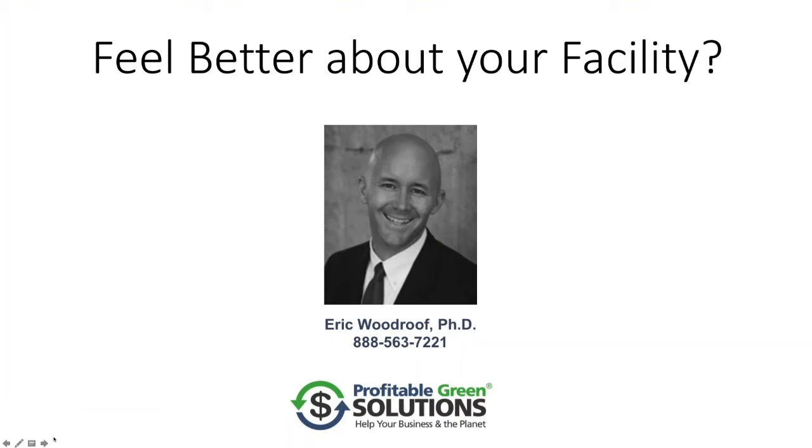So I hope that makes you feel better about your facility and I hope you guys have a great day.